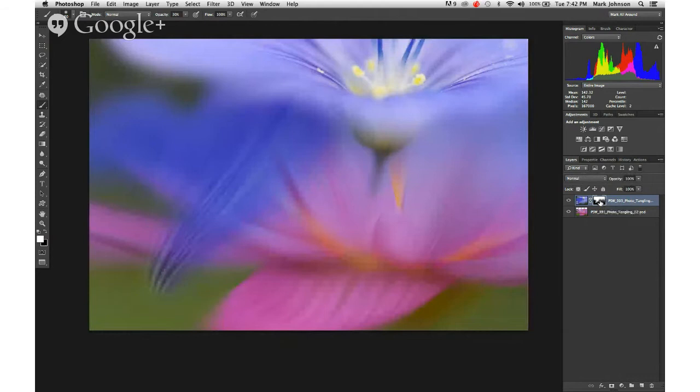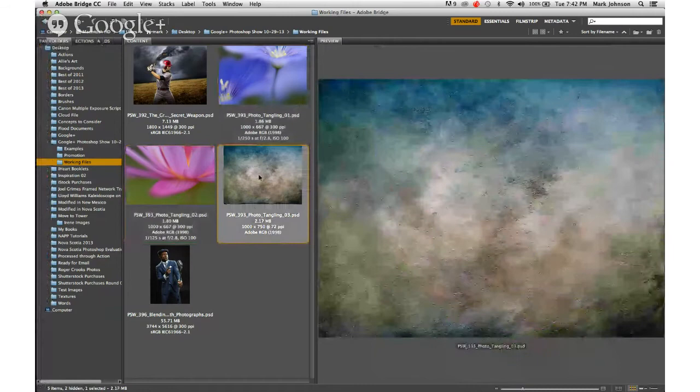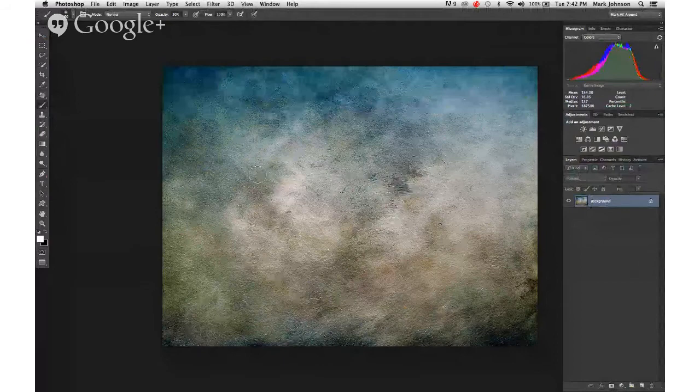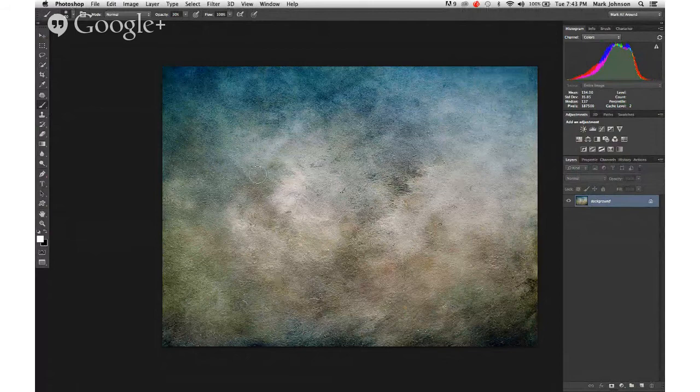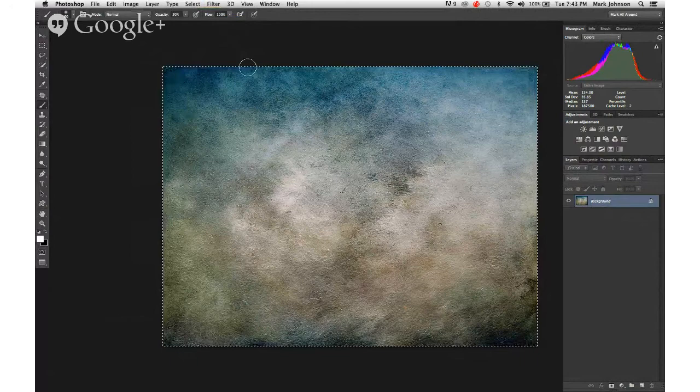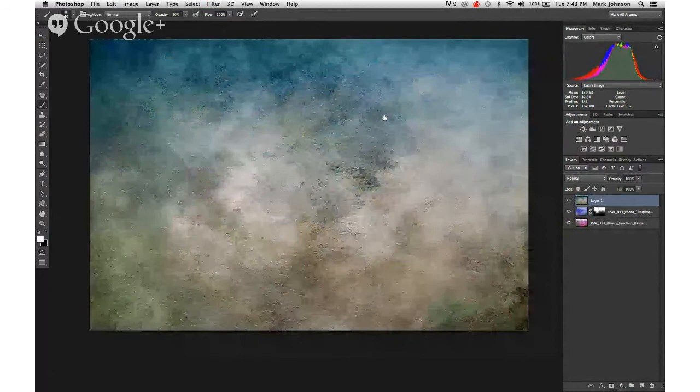At this point, the two images are tangled. To give it the look of the app, we need to apply a texture. This texture came from a free texture website called Shadow House Creations — lots of amazing free textures there, a real treasure. I'll Select All, Edit Copy, switch to the flower document, and Edit Paste. The texture layer is now on top.